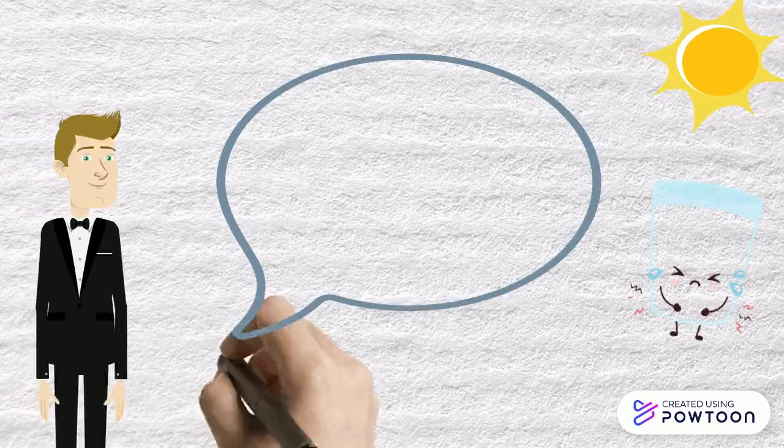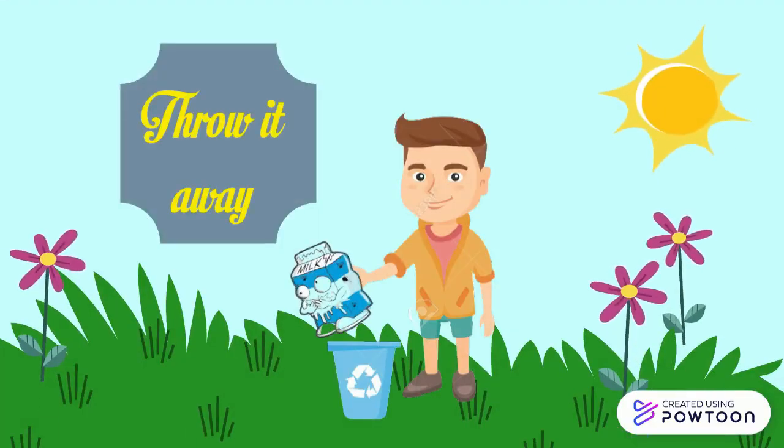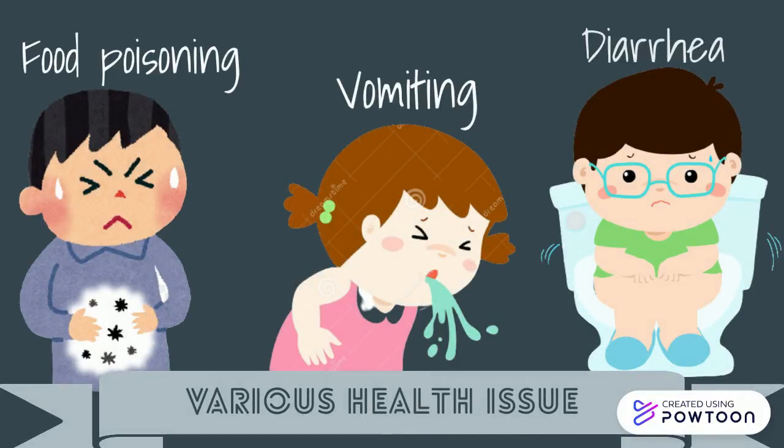So what can we do in such a case? We need to throw it away. This is because if we consume this spoiled milk, we may encounter various health issues such as food poisoning, vomiting, and diarrhea.